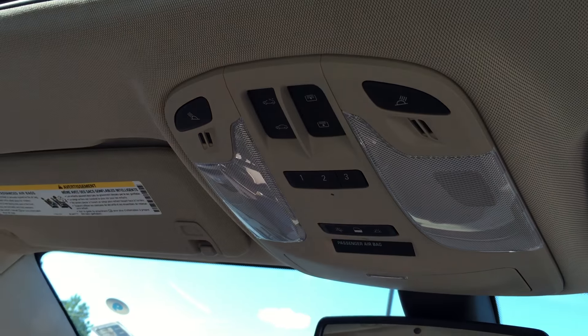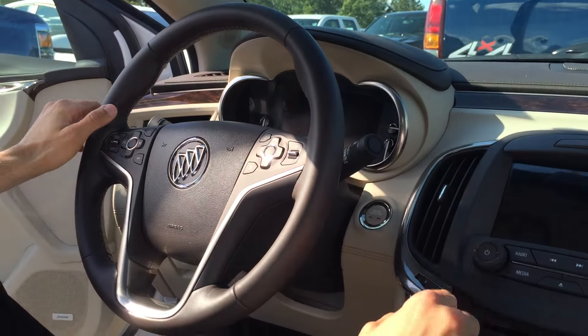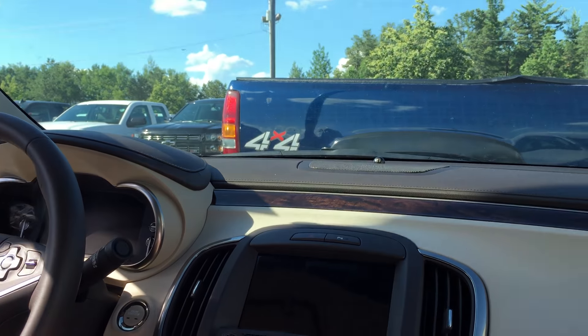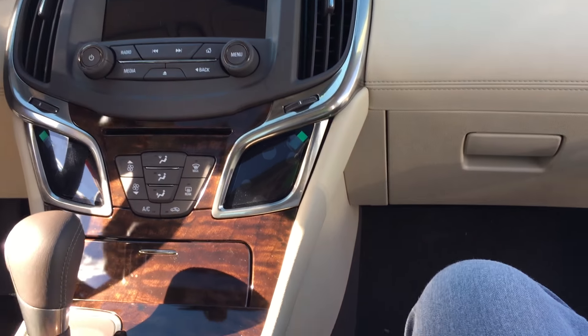You have dual power seats on this vehicle. As I mentioned, you have a Bose audio system, all of your cruise control settings, and all of your audio settings right here on the steering wheel. This vehicle is equipped with navigation. You also have the moonroof in this car, so definitely completely loaded up with every option.